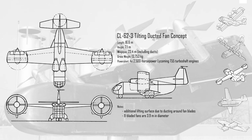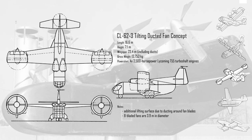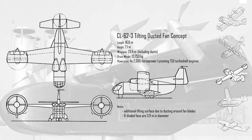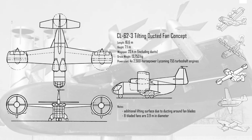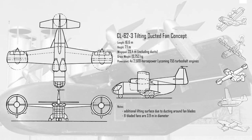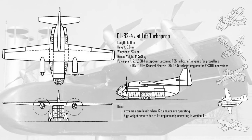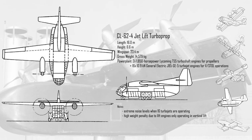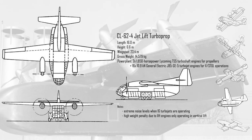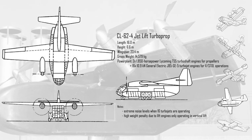The CL-62-3 had a tilting ducted fan. This design had the added benefit of additional wing area provided by the ducting. Deflector vanes inside the ducts could provide reliable direction control while keeping turbulence over the wing to a minimum. Four 2,500hp engines mounted forward of the wing root were connected to shafts powering the 8-bladed fans. The CL-62-4 was a jet lift turboprop combination. The turboprops would be used in the transition and in horizontal flight. The 16 General Electric J85 turbojet engines mounted along the side fairings of the fuselage would be used for hover and in transitions, then shut down during horizontal flight.